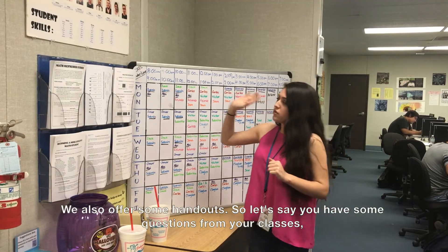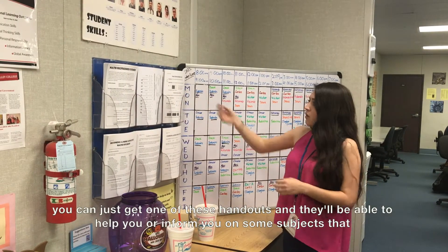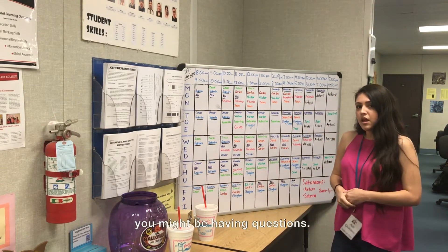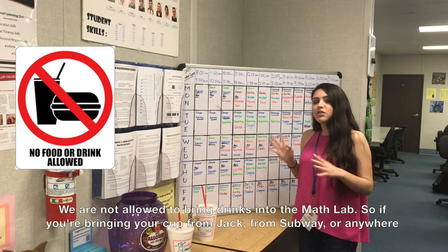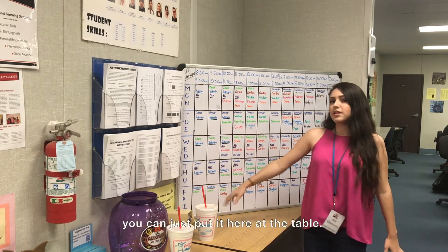We also offer some handouts. If you have questions about your classes, you can grab one of these handouts and they'll help inform you on subjects you might have questions about. We are not allowed to bring drinks into the math lab, so if you're bringing your cup from Jack, Subway, or anywhere else, you can just put it here at the table.